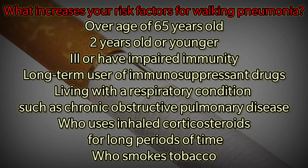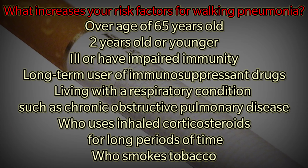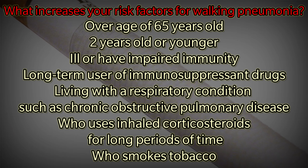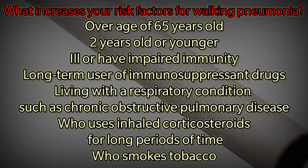What increases your risk factors for walking pneumonia? Like pneumonia, the risk for developing walking pneumonia is higher if you are over the age of 65, two years old or younger, ill or have impaired immunity, a long-term user of immunosuppressant drugs, living with a respiratory condition such as chronic obstructive pulmonary disease (COPD), or someone who uses inhaled corticosteroids for a long period of time.